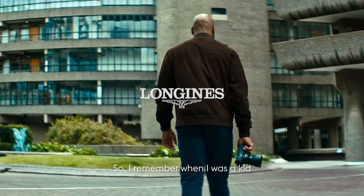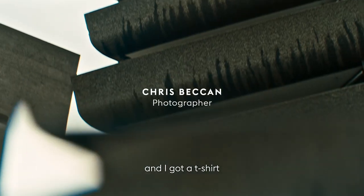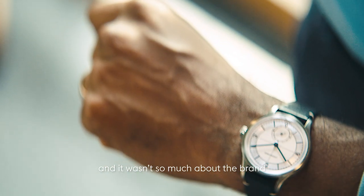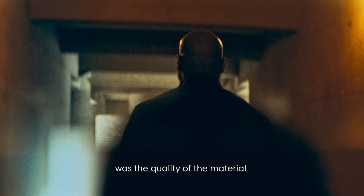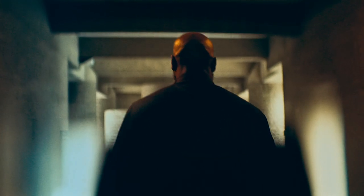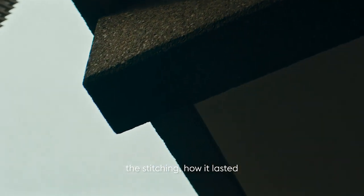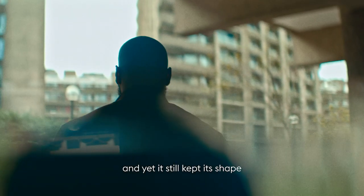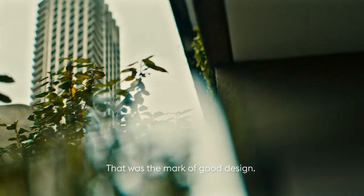I remember when I was a kid and I got a t-shirt — it wasn't so much about the brand, but about the quality of the material, the stitching, how it lasted, how many different wash cycles it went through and yet it still kept its shape, it kept its colour. That was the mark of a good design.